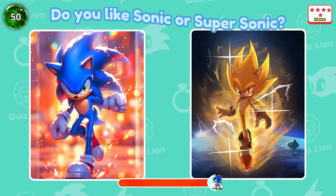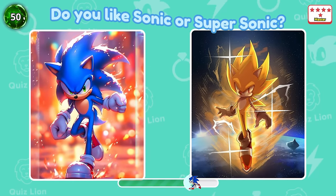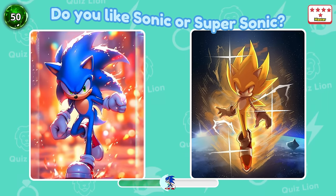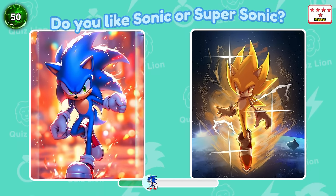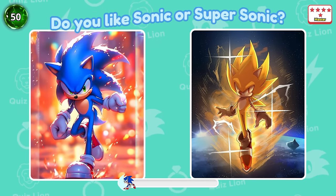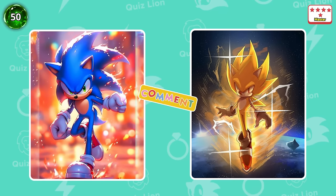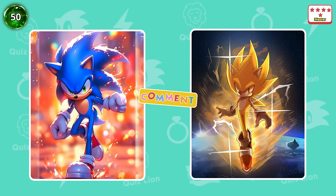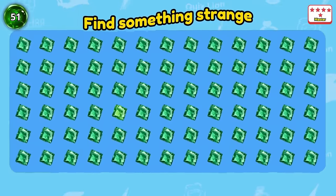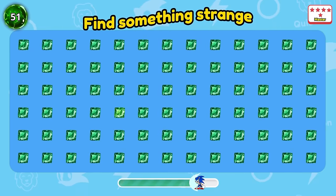Question 50: Do you like Sonic or Supersonic? Comment below the video with your answer. Question 51: Find something strange. Look at the other snow.